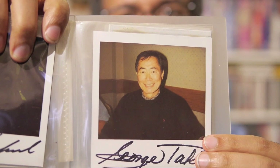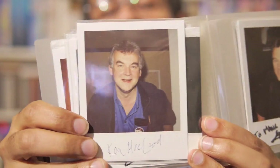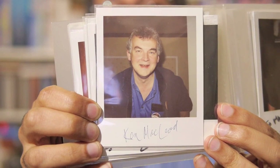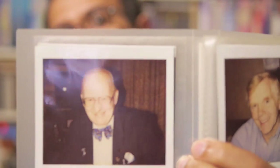Everybody's favourite Star Trek helmsman. George Takei, of course. And the writer — what's his name? Ken McLeod, I'm sure you knew that already. You're looking quite young there. And there's Robert Lewin. Michael Sheard.